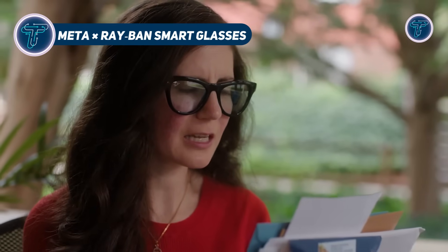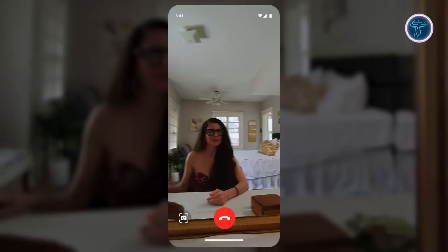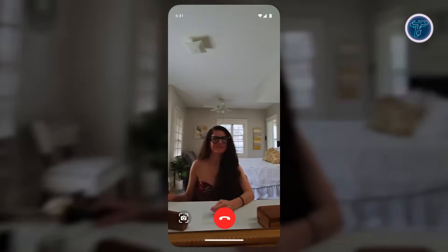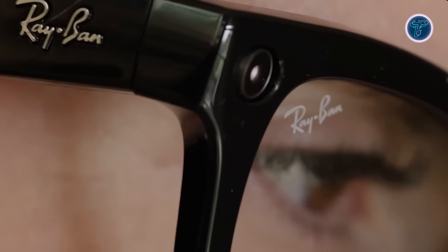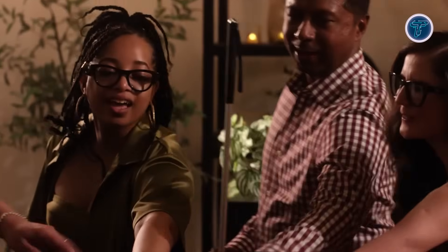Meta Ray-Ban Smart Glasses 2nd Gen. The Meta Ray-Ban Smart Glasses 2nd Gen combine iconic style with intelligent features, offering hands-free access to AI-powered tools in sleek Wayfarer and Headliner frames. Built on the Snapdragon AR1 Gen 1 platform, they house a 12-megapixel ultrawide camera for capturing crisp photos and smooth 1080p video, perfect for social sharing or documenting life on the go. The glasses deliver immersive audio through custom open-ear speakers with enhanced bass and reduced sound leakage. A 5-microphone array ensures high-quality audio capture, making them ideal for live streaming, video calls, or voice interactions. With a simple 'Hey Meta,' users can access Meta AI, live stream to Facebook or Instagram, and view real-time comments and suggestions.